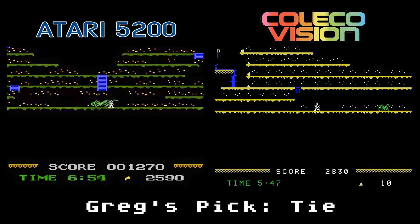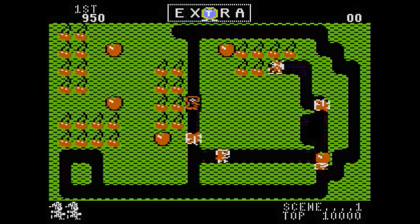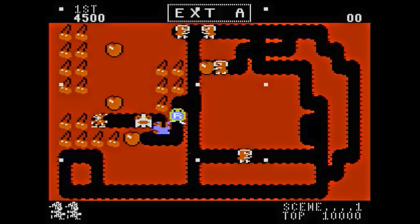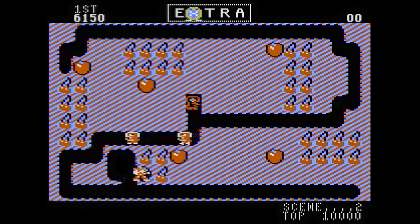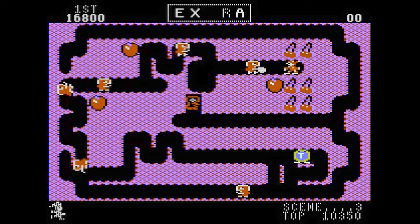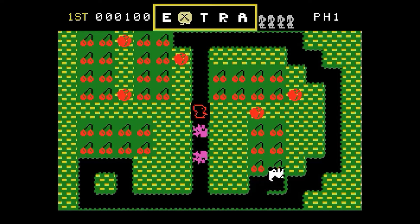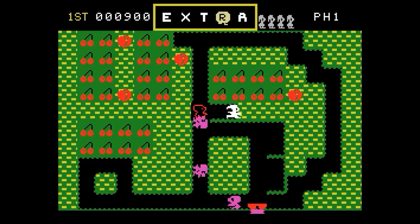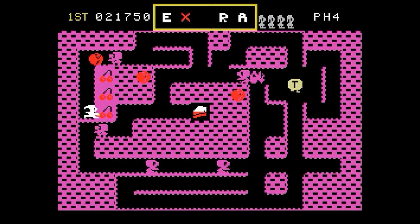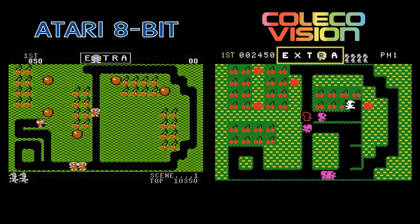Mr. Do is an arcade game by Universal where you play as Mr. Do collecting cherries in the ground while avoiding monsters. The Atari 8-bit version is very close to the arcade game in terms of graphics and sounds. The control is a bit frustrating because it's easy to overshoot where you want to go. I like that Mr. Do himself is colorful and nicely animated. The ColecoVision version is also very good in terms of graphics and sounds, but the control is still troublesome, the animation is choppy, and the character graphics including Mr. Do are just one color. I feel that the Atari 8-bit has the edge here.